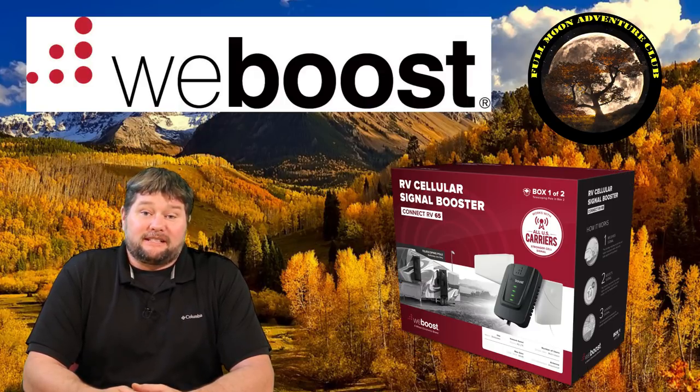Hi everybody, my name is Jim with Full Moon Adventure Club and I'm very excited because today we get to do a review on the Kinect RV65 Cell Phone Signal Booster by WeBoost.